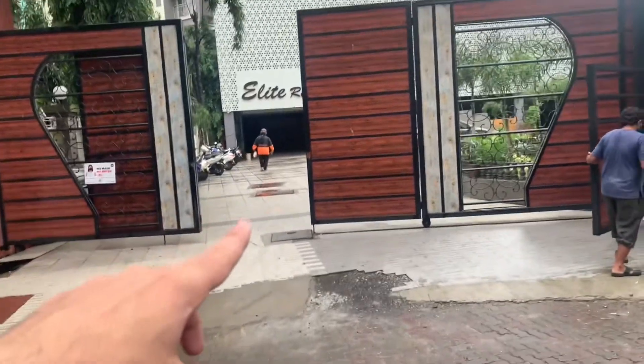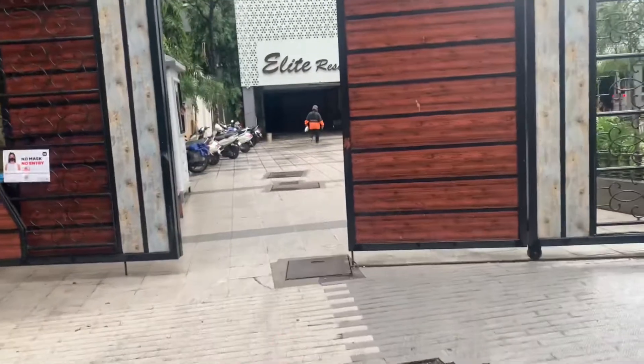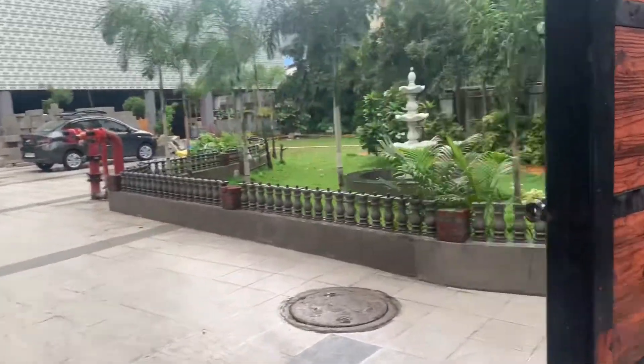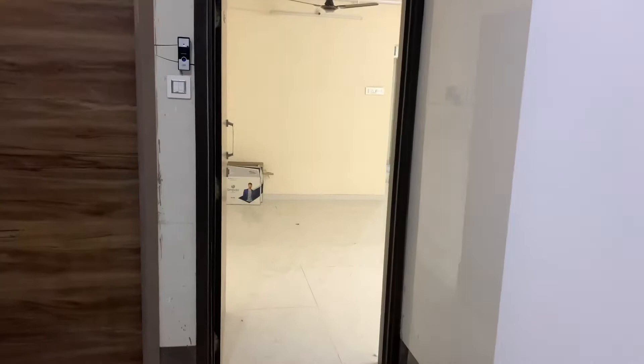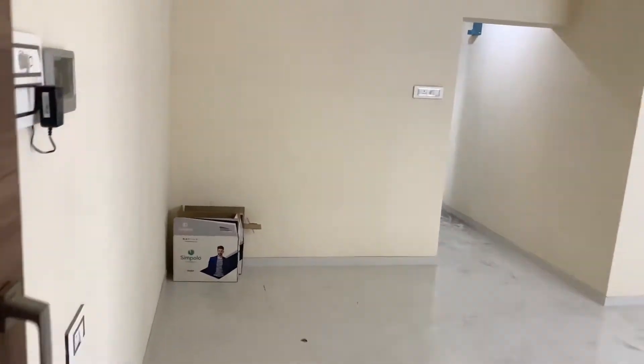Hey guys, checking out this amazing 2 BHK flat at Elite Residency, Bairambag. This is an amazing, peaceful society. It is a very amazing flat with great views of the garden.